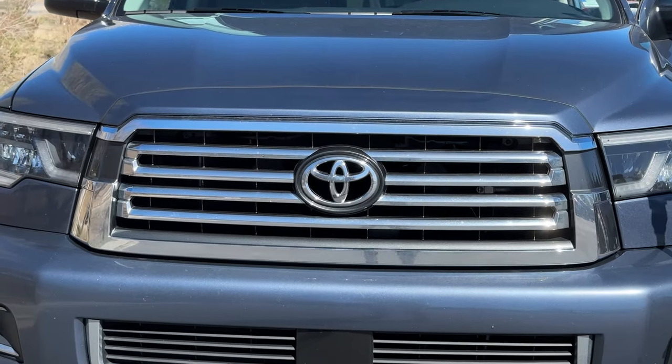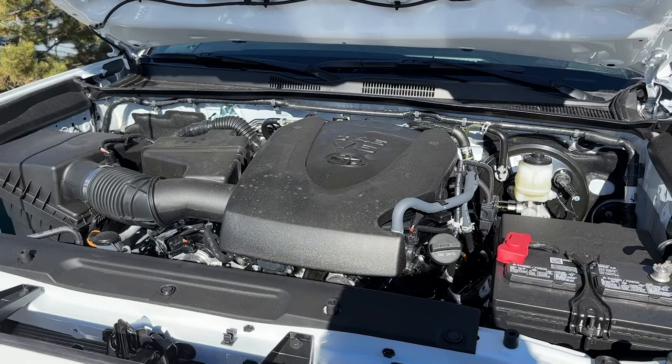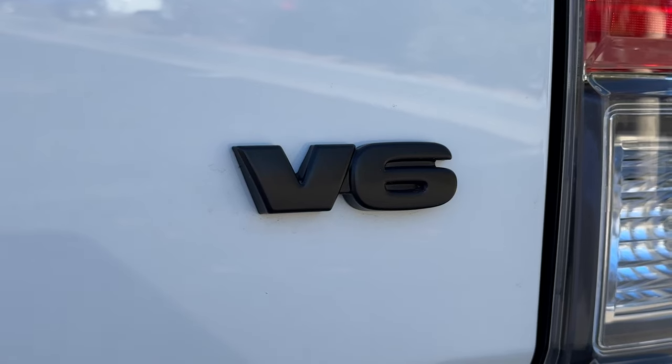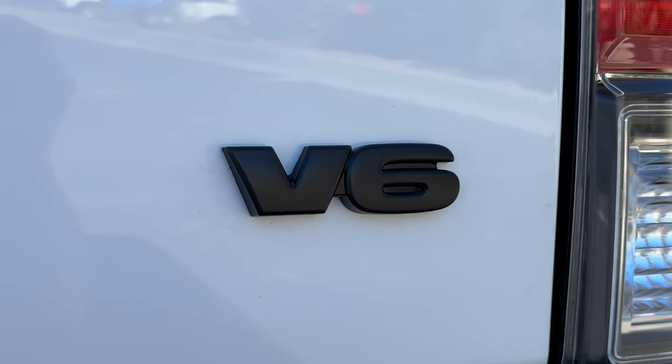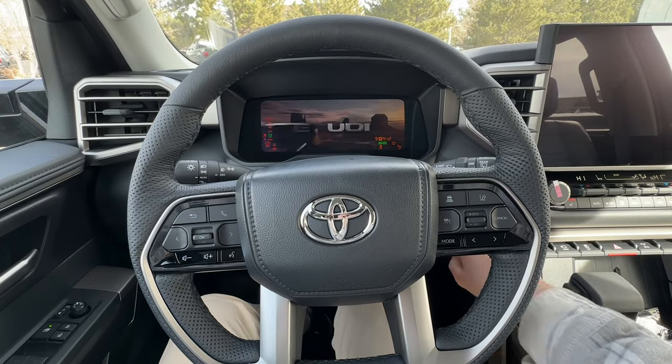Toyota has had a long-standing name for reliability for decades in the United States. Engines like the 3.5 V6 and the range of V8s have the reputation to go hundreds of thousands of miles with regular maintenance. However, in recent years, Toyota has decided to discontinue many of these engines in lieu of turbocharged ones.